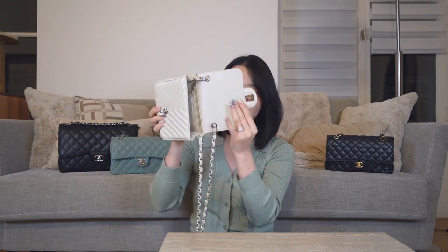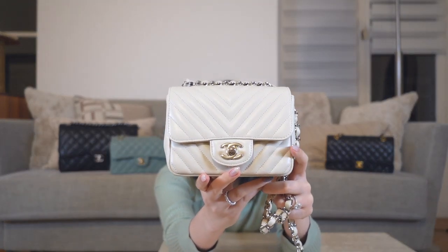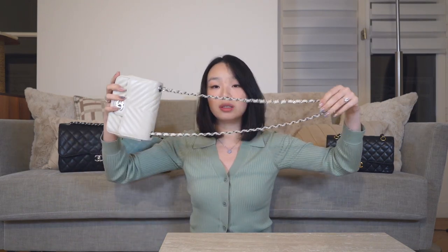In terms of price point, because it's not a classic double flap handbag, it's cheaper than all the other classic flaps shown. It's a single flap in a pearly white color. Instead of being quilted, it has chevron — a V-shape quilting — on the back. The quality was pretty decent and everything aligned as it should. Instead of a double strap it has one singular long strap.